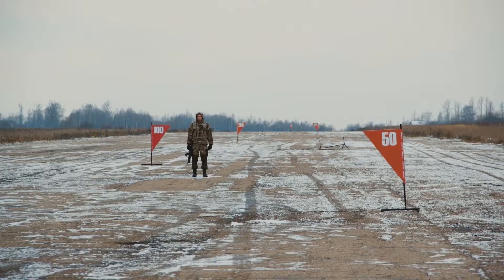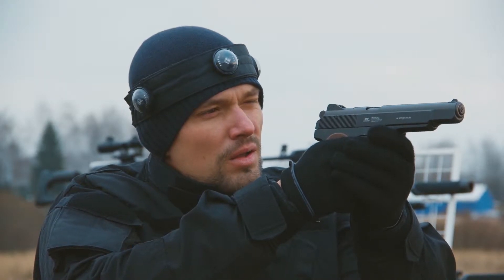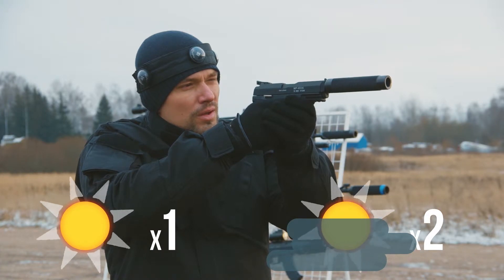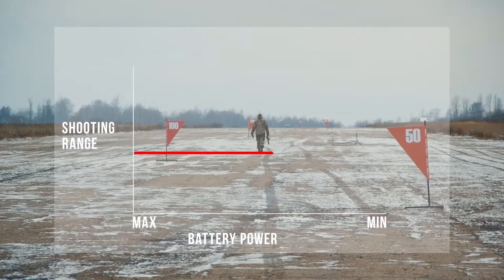Starting with the 8th generation electronics, the range depends on weather conditions only. In the shade, it's twice bigger than in the sun. The battery power no longer affects the range.